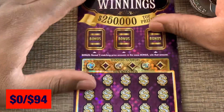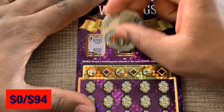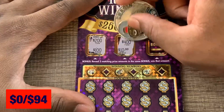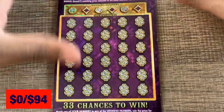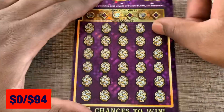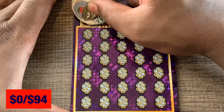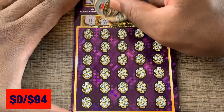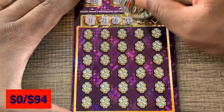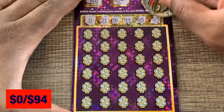Let's do our two Royal Winnings. Up top in the bonus area, two matching prize amounts is what we need — no luck on the bonus. Looking to match our numbers; if we get a gold bar symbol it's an instant win, and a diamond doubles the prize. We got 11, 21, 56, 44, 65, and 59 to look for.